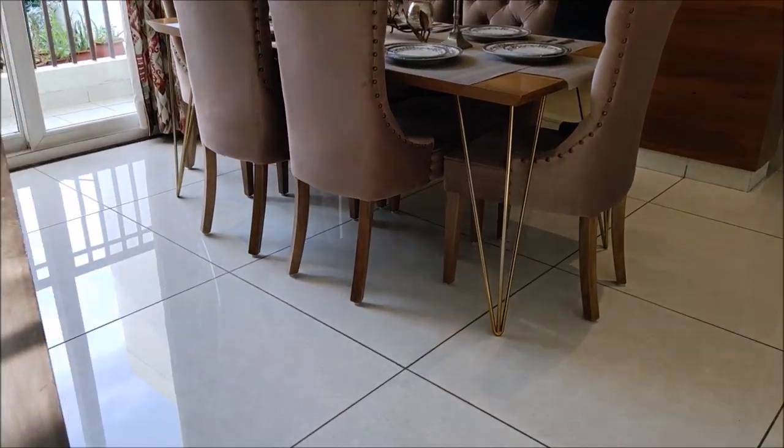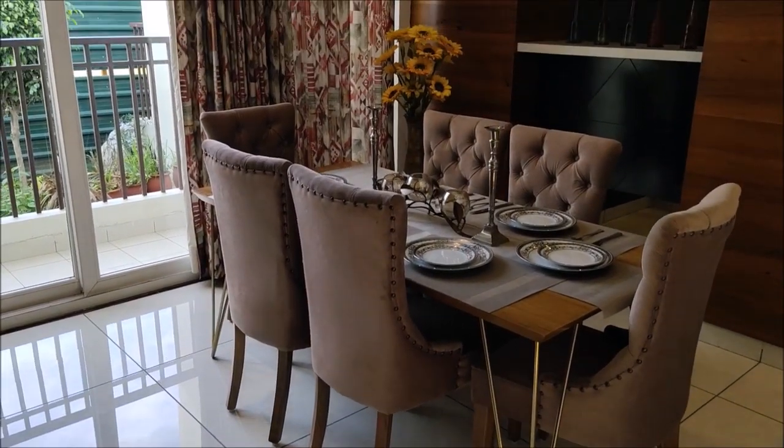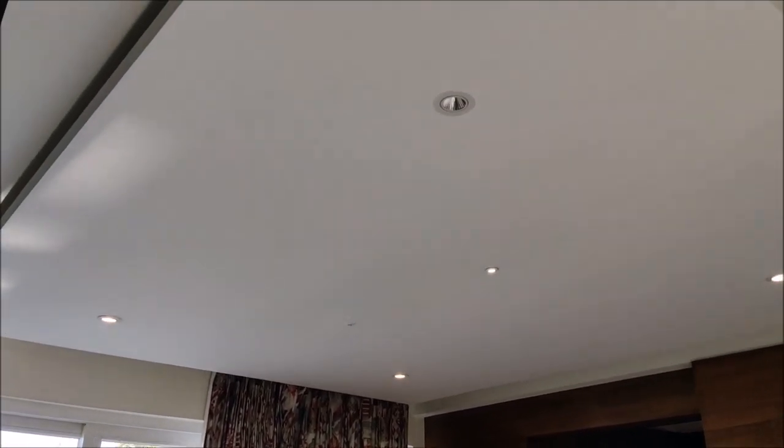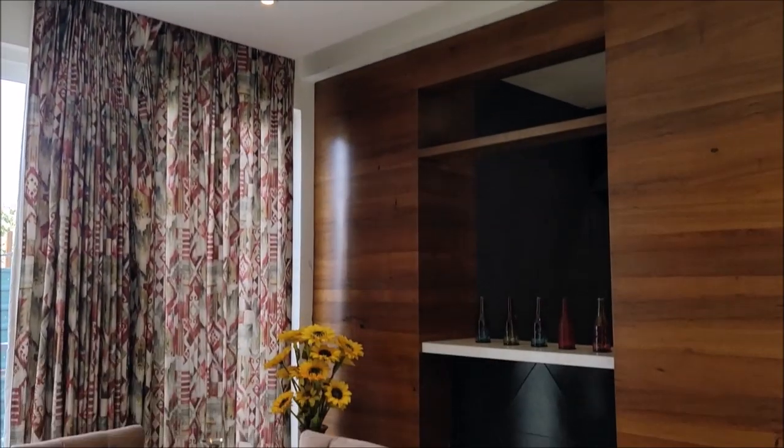This is your dining room. Size is 11x13. Here we are providing a decorative hall ceiling.